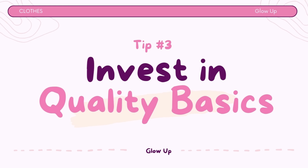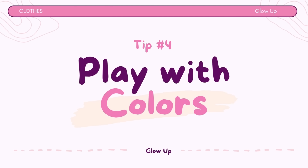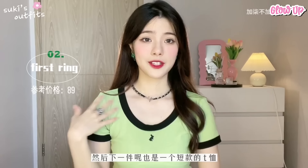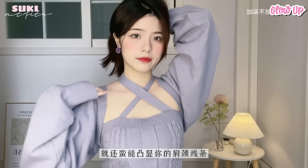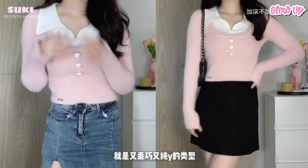Tip number 3: Invest in quality basics. Investing in quality basics, like a well-fitting pair of jeans, a white t-shirt, and a versatile jacket, is important because they serve as the foundation for creating a wide range of stylish and cute outfits. Quality basics are classic and never go out of style — they can be worn year after year without looking outdated, giving you more value from your investment. Tip number 4: Play with colors. Experiment with a variety of colors that complement your skin tone. Don't be afraid to incorporate bold and vibrant shades, and combine different patterns and textures for an interesting and stylish look.